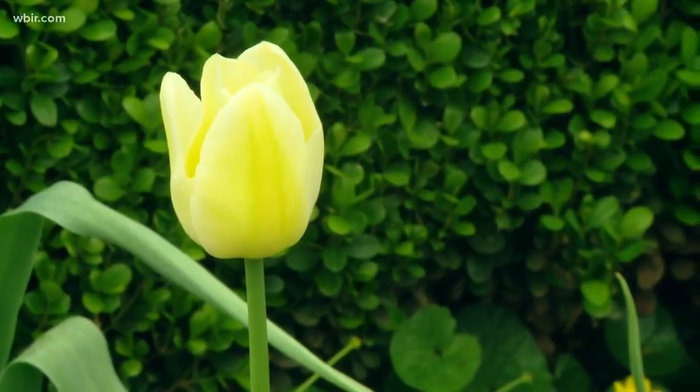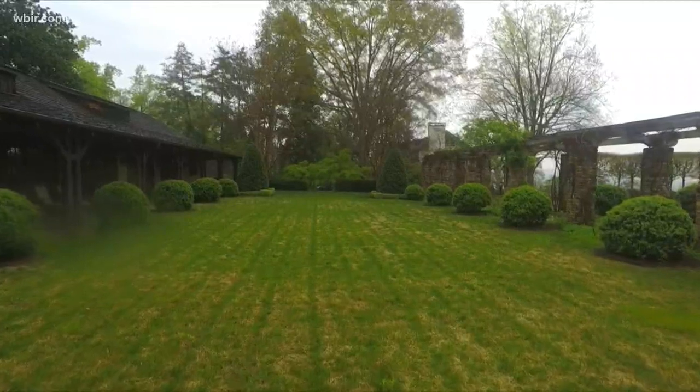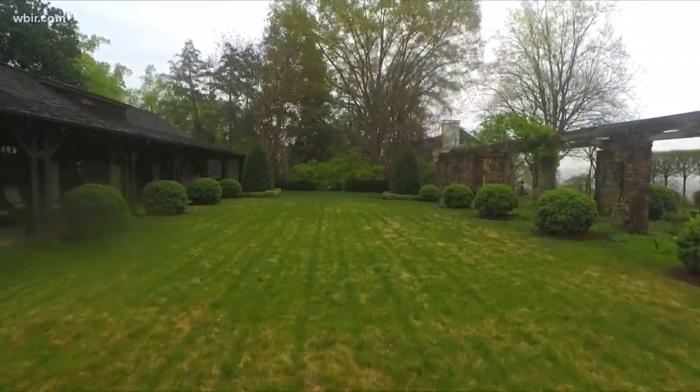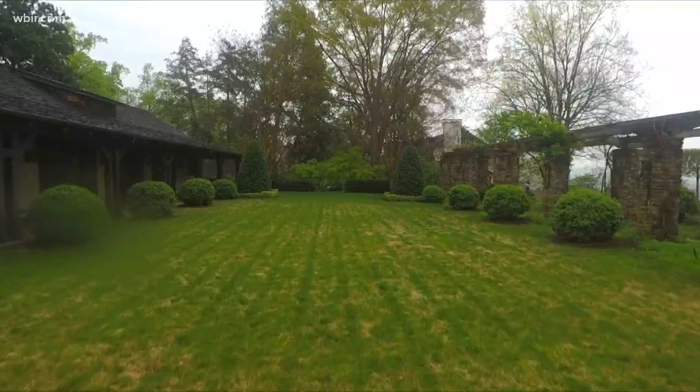He loves all the different shades of green. Looking out at the pool garden, you see the very light green of the Japanese maples, a darker green with the yew hedges, the grass starting to turn green in yet another shade, the hollies in an even darker green, and the Korean box around the hollies in a lighter green — it's those plays of different colors of green.